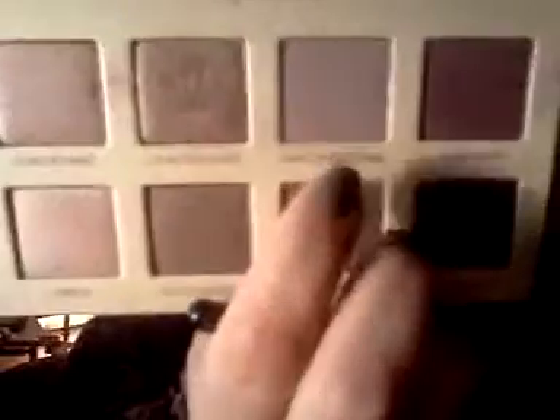And I'm going to use a fluffy blending brush and go in with Unconditional and blend everything out.